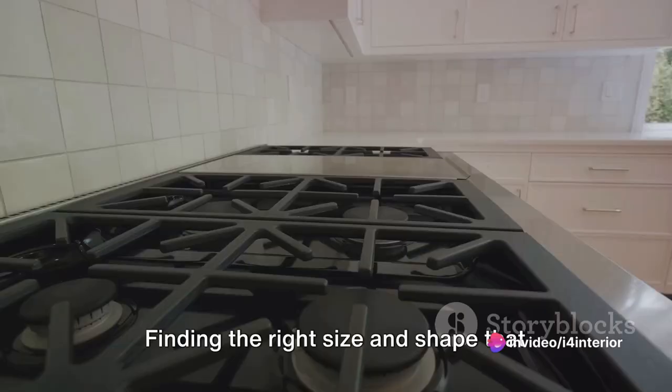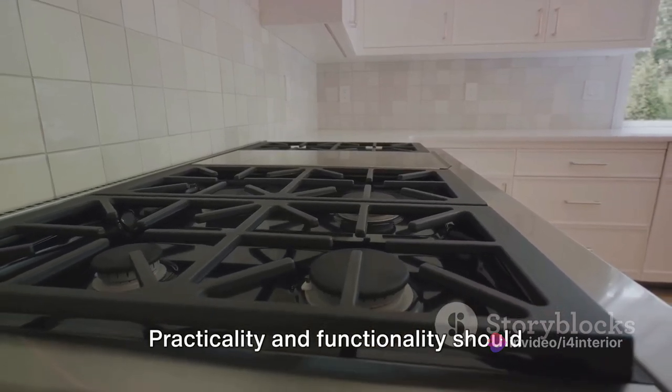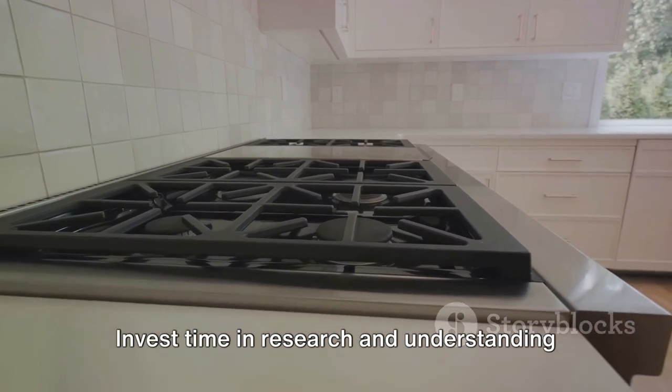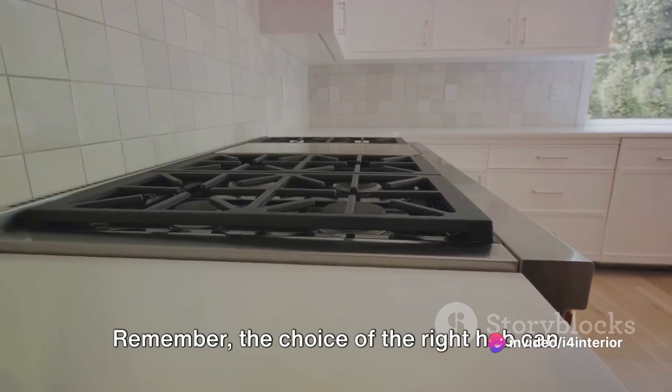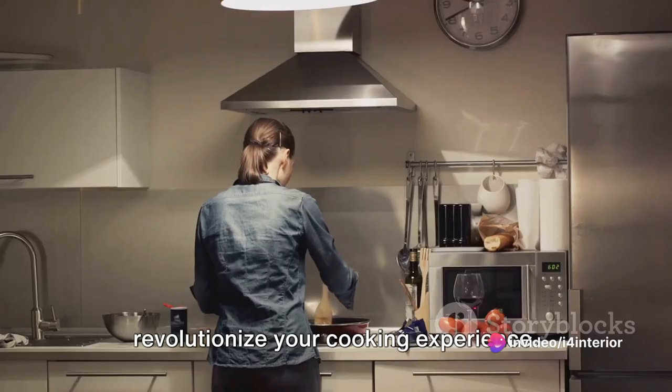Finding the right size and shape that fits your kitchen is crucial. Practicality and functionality should also be considered. Your budget is another critical factor. Invest time in research and understanding your cooking habits to make a well-informed decision. Remember, the choice of the right hob can revolutionize your cooking experience.